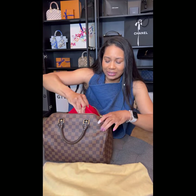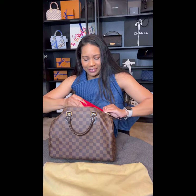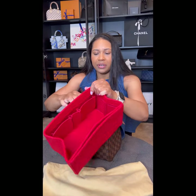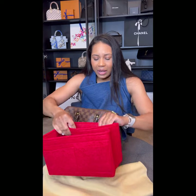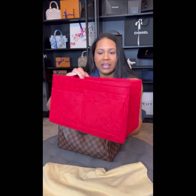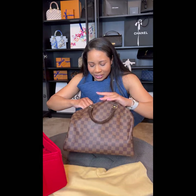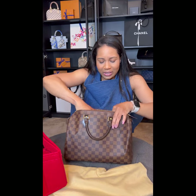I do have an insert in this bag — let me get this out. This is a red insert to match the interior of the bag. It has pockets on the outside and various pockets on the inside. I like this organizer because it's a good sturdy material and I feel it helps keep the structure of the bag. I like my bags to have a structured look — I don't particularly like slouchy bags or a bag that just lays flat when you set it down.